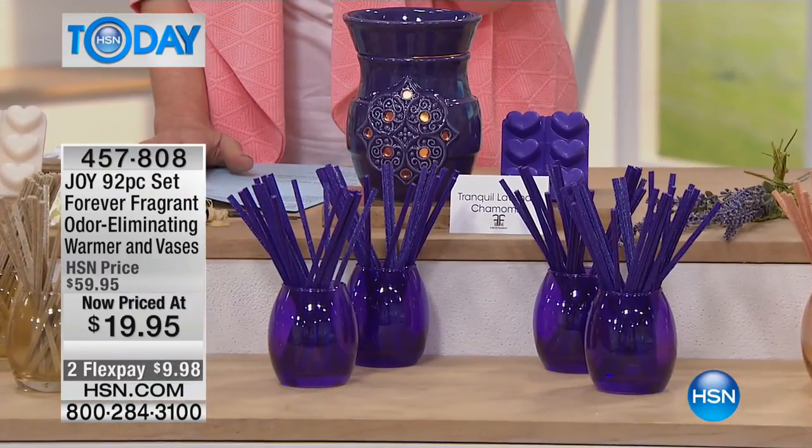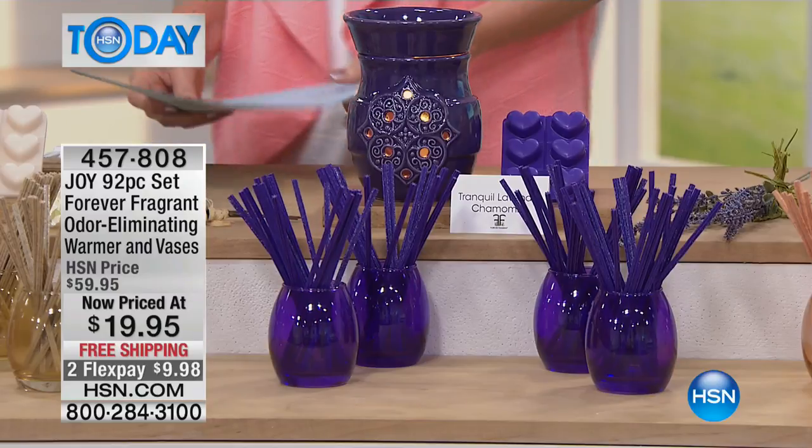You have an entire hour filled with incredible solutions for your home to make you look put together and be put together. This is the Joy 92-piece set — the 92-piece set of Forever Fragrant. You're getting the beautiful melting vase, this warmer, all of the melts, the vases, the sticks — $19.95 for an incredible value.